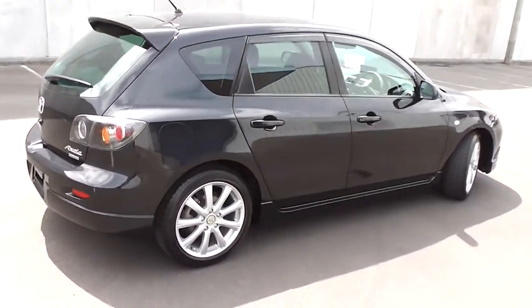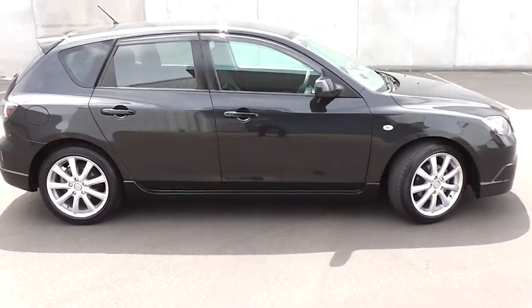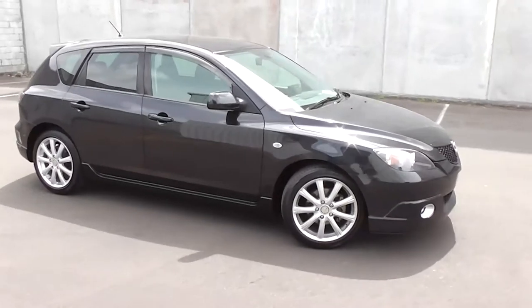So there you have it — a stunning looking 2006 Mazda Acceler 5-door hatch, stunning in black, having travelled only 66,000 km.